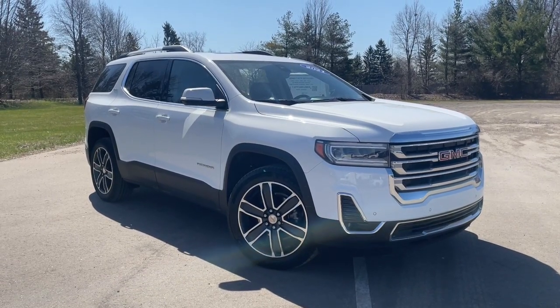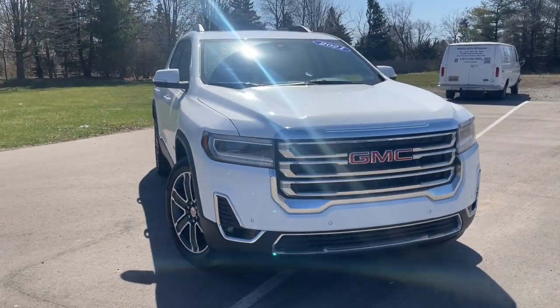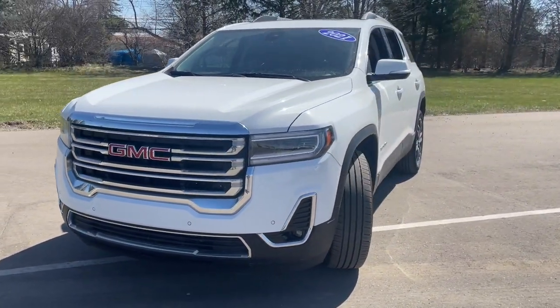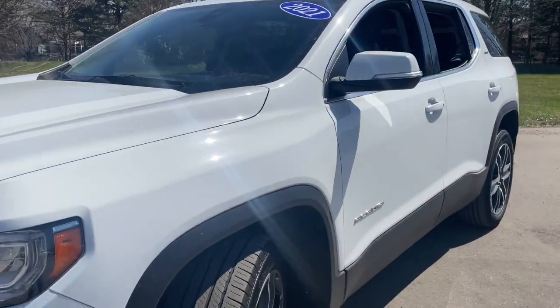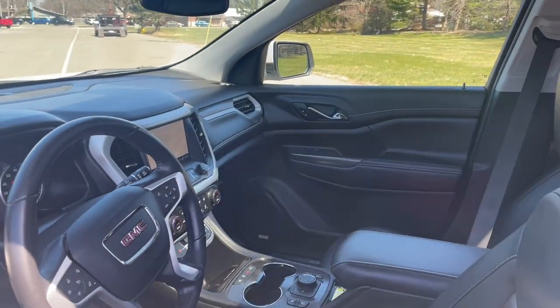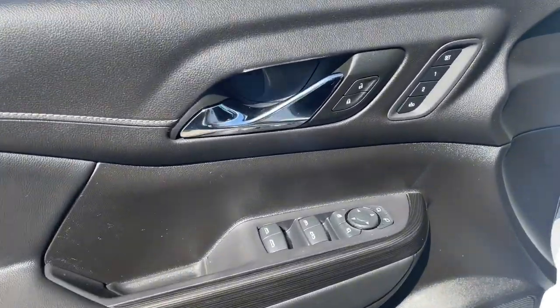Look no further than the 2021 GMC Acadia. With less than 45,000 miles on the odometer, this vehicle provides excellent value. Enjoy the journey in comfort and security in this well-equipped Acadia. Spacious, smooth riding, and loaded with desirable passenger amenities and safety features, this family-focused vehicle has your back.